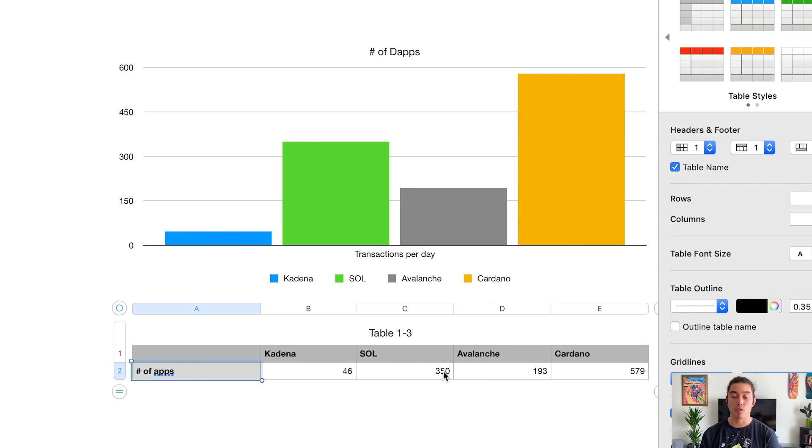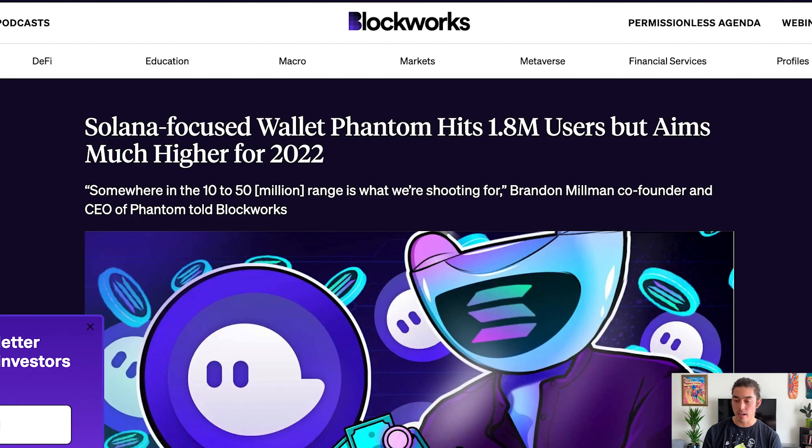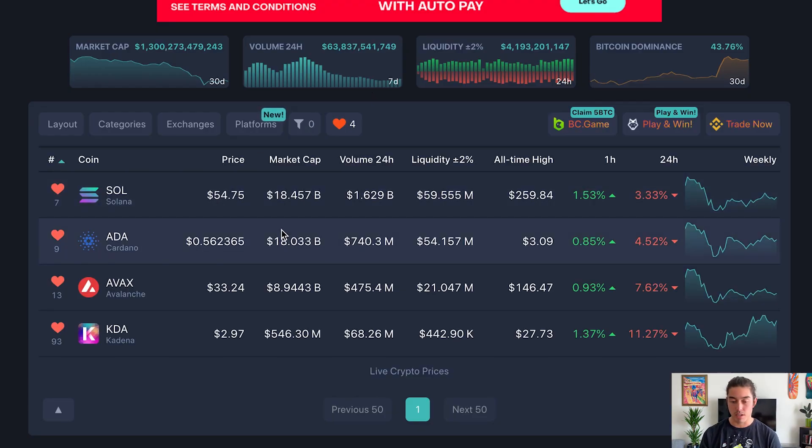For number of dApps: Solana lists over 350 on their website, Avalanche states 193 applications, Cardano has 579, and Kadena has 46. This makes sense when you look at market caps — Cardano has a bigger ecosystem, and Solana and Cardano are neck and neck on valuation. Personally I'm a little more bullish on Solana and slightly fearful of Cardano given its higher transaction costs.